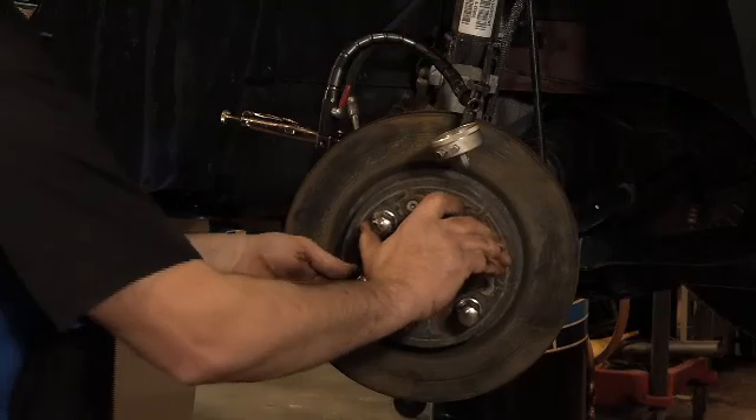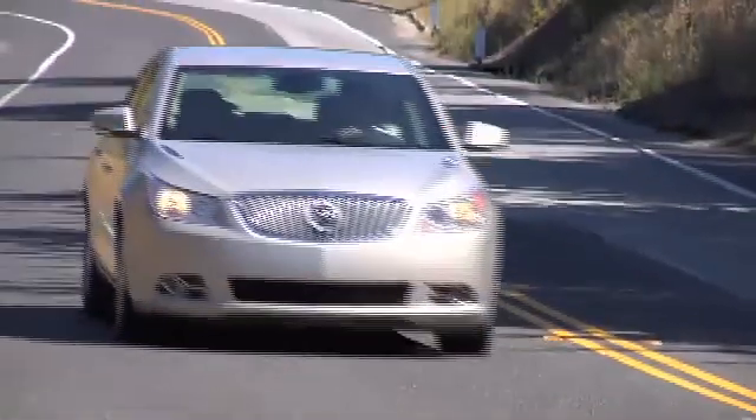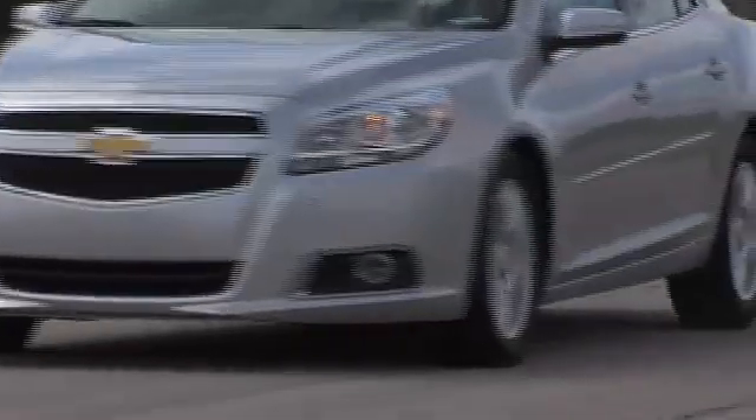On average, brake rotors need maintenance every 40,000 miles. GM estimates their exclusive system will double that, which means 80,000 miles of good-looking wheels.